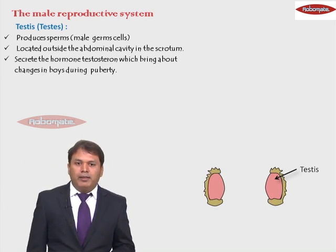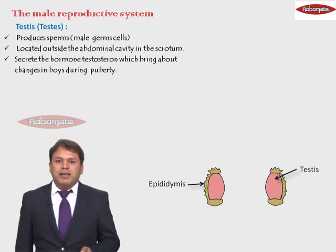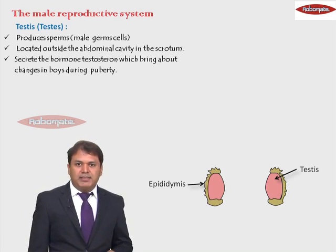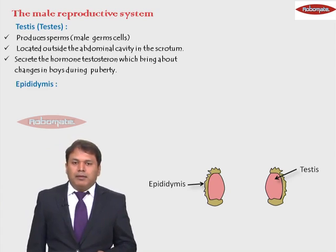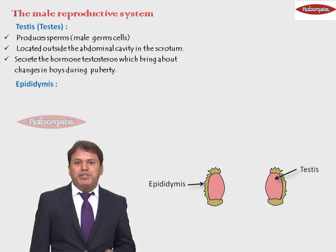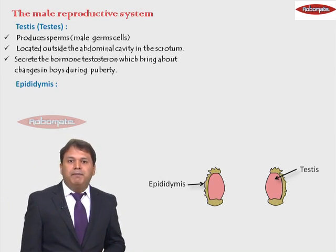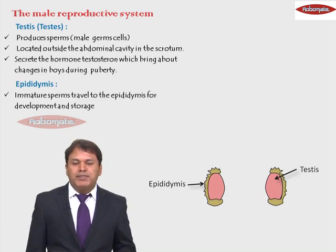Adjacent to the testes, we have another organ which is called as the epididymis. Now what happens in the epididymis? The sperms which are produced in the testes are immature sperms, so these immature sperms are then sent to the epididymis where they become mature and they are stored. So the immature sperms travel to the epididymis for development and storage.